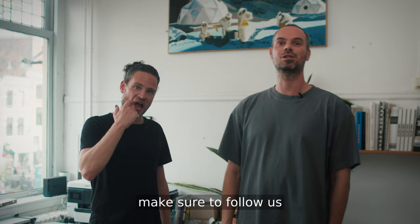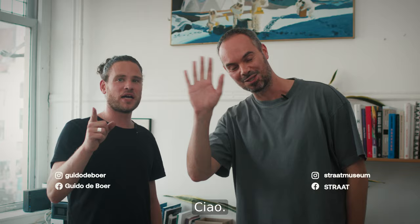Guido, thank you so much. Thank you. To everybody watching at home, make sure to follow us online and get ready for more Straat Studio Talks coming your way. Ciao!